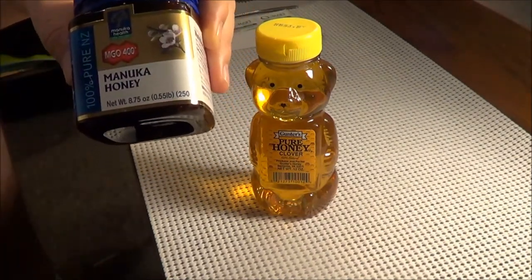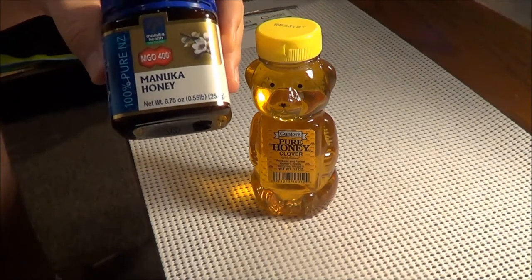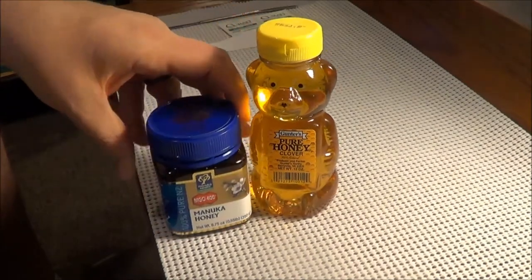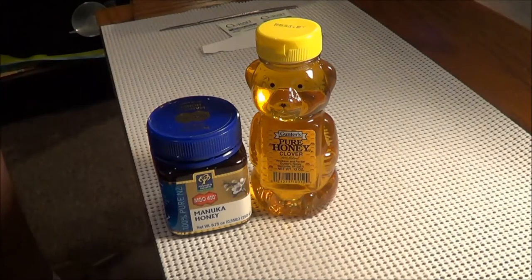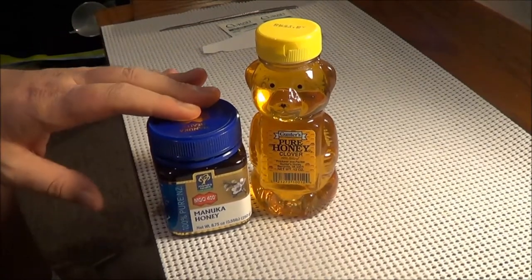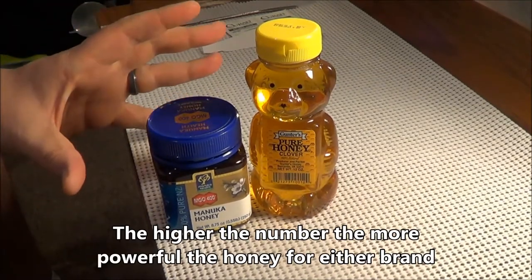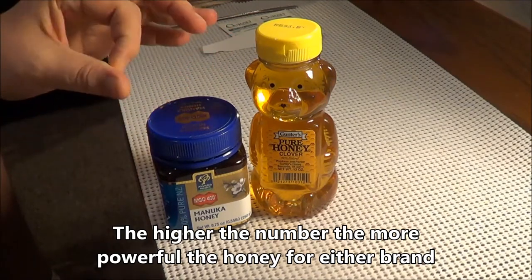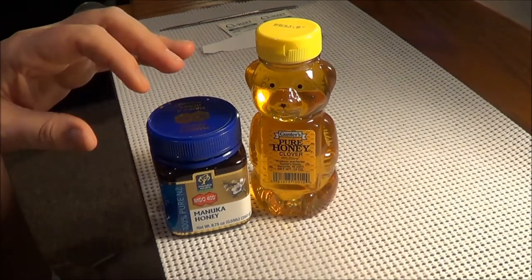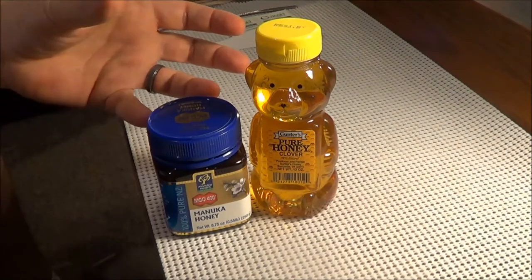There is another number system that is a nationally recognized system, and that is a UMF rating. UMF stands for Unique Manuka Factor. That is the nationally recognized UMF rating for Manuka honey. On the international UMF rating, it starts at number 10, and number 10 is the minimal amount to make it medicinal. They say use number 16 and over for the best wound healing and things of that nature.